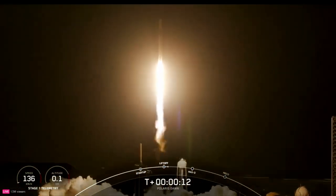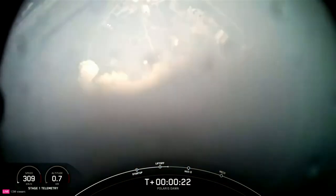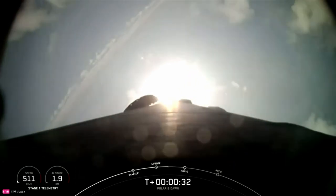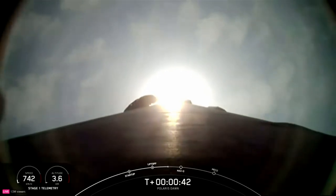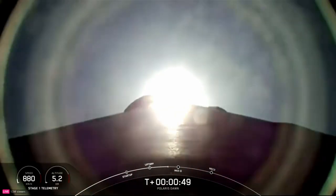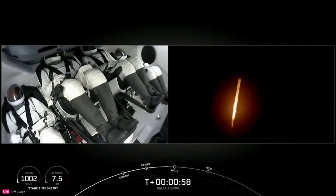Vehicle is pitching downrange. State on propulsion — nominal. T-plus 35 seconds into the Polaris Dawn mission, flying crew on board Dragon and Falcon 9 to new heights. Power in, telemetry nominal. And we're throttling down in preparation for Max-Q. Next callout: the vehicle going supersonic.